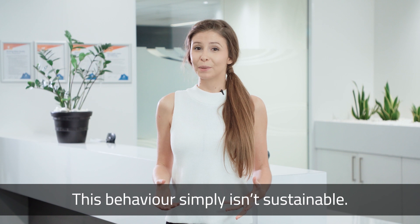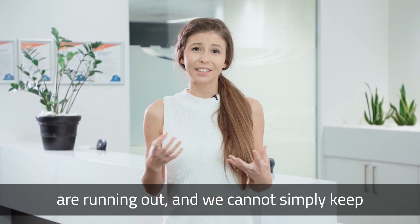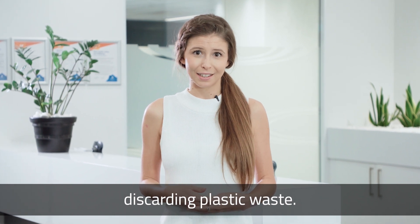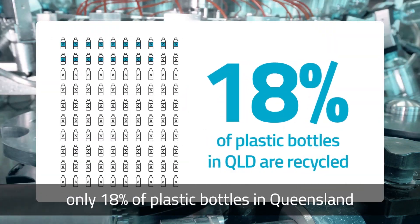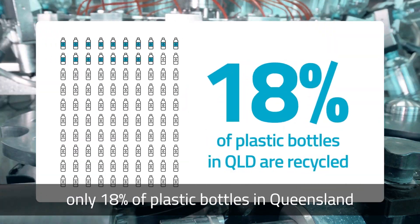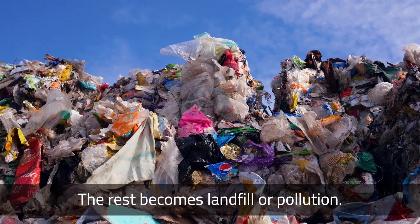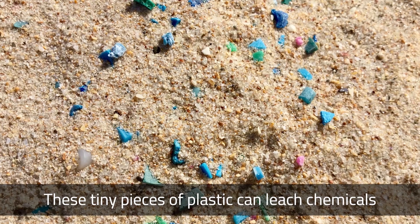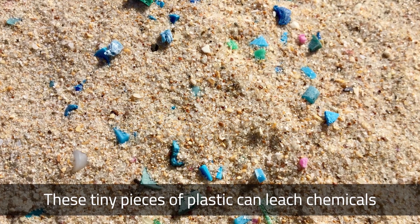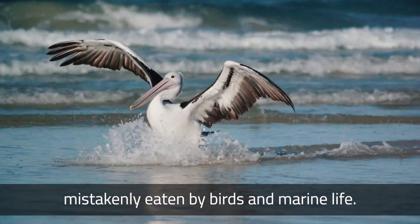This behaviour simply isn't sustainable. The fossil fuels that plastics are made of are running out and we cannot simply keep discarding plastic waste. Even though many types of plastic are recyclable, only 18% of plastic bottles in Queensland are actually recycled — the rest becomes landfill or pollution. Plastic breaks down into small pieces but it never actually disappears. These tiny pieces of plastic can leach chemicals into the earth and can also be mistakenly eaten by birds and marine life.